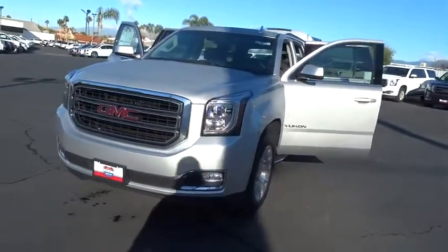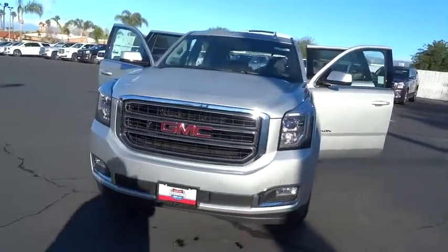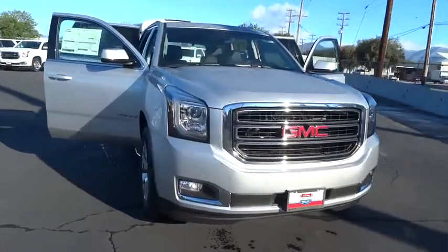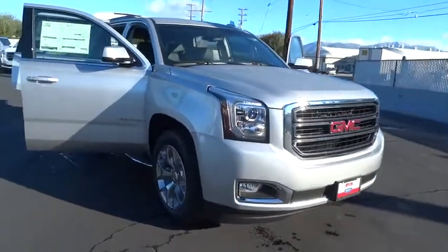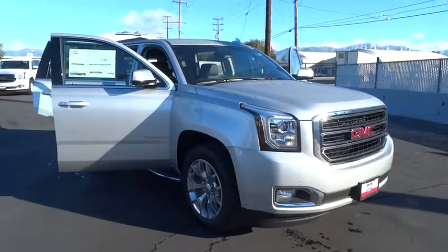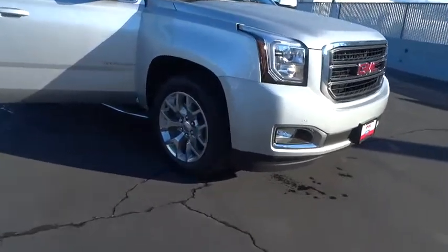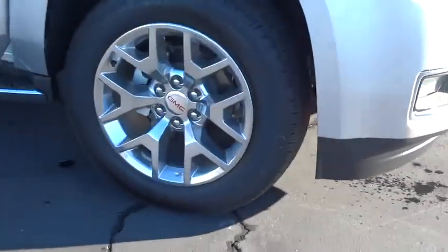2016 Yukon. Peace of mind comes standard with GMC's 100,000 mile 5-year powertrain warranty and Yukon's 5-star frontal crash test rating. Boasting a Vortec 5.3 liter V8 with active fuel management and flex fuel, Yukon is agile and capable.